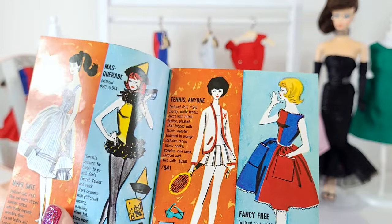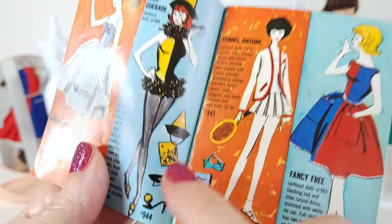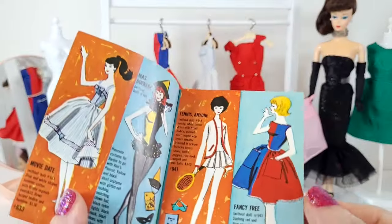Masquerade — I love that. I'm going to be on the lookout for that one. It even comes with a mask, but anyway, that's for the future. That's a wish list item.